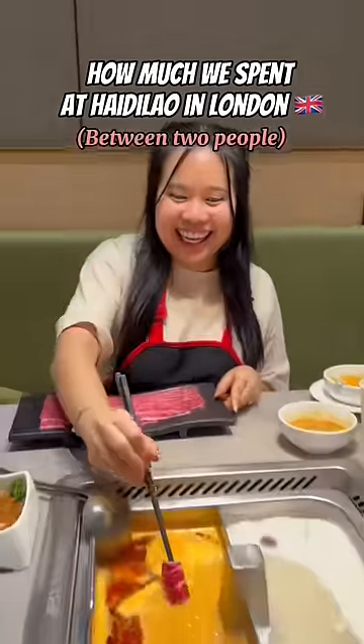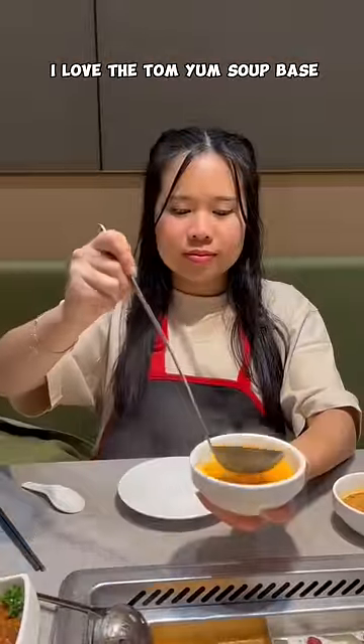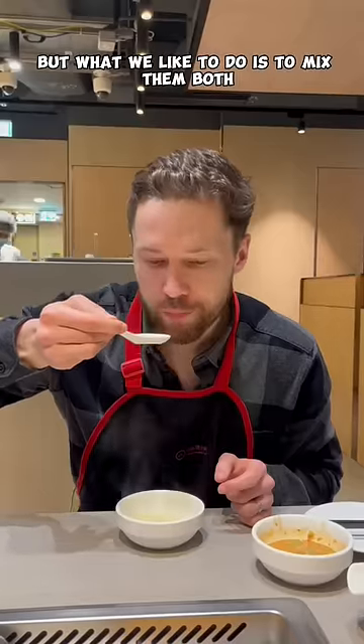How much we spent at Heidi Lau in London between two people! For the split soup base, it costs 15 pounds. I love the Tom Yum soup base, but it is quite spicy. And Jake's favorite is the mushroom base, but what we like to do is to mix them both.